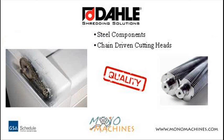Dolly shredders offer steel components versus plastic, including chain-driven cutting heads, creating the quality that makes Dolly stand out above the rest.